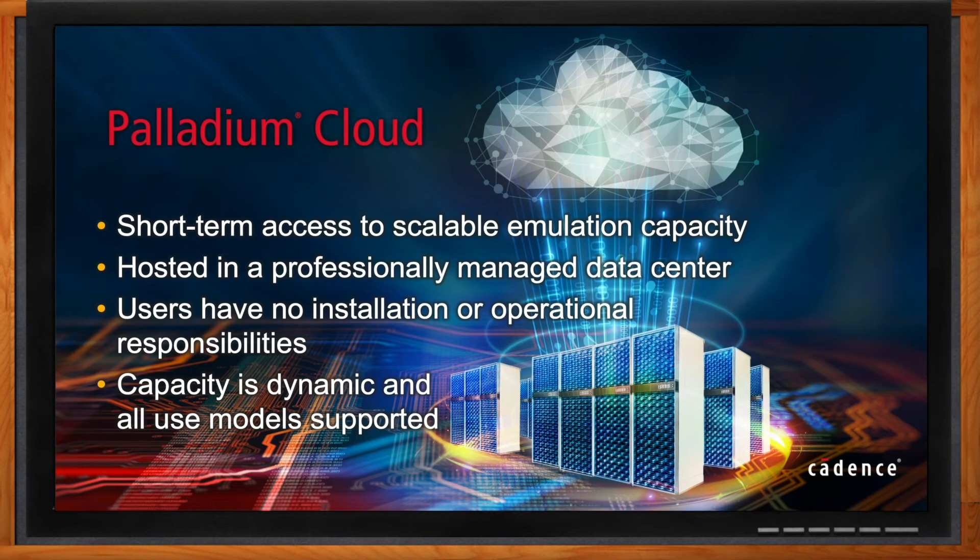We sell a Palladium, and we have now made available a Palladium Cloud, just like a model where a customer doesn't own the server infrastructure. In this model, the customer doesn't own the emulator. Cadence has put these emulator systems into a professionally managed data center that has all of the security, power redundancy, and operational consistency that you would want. But we've done it in a way that the customer doesn't just have to buy a system — they can buy capacity. Design capacity in this context is generally thought of as how many millions or billions of gates you want to emulate. We've changed the thing the customer purchases from buying a system to buying capacity and letting that capacity be utilized when it's actually needed.